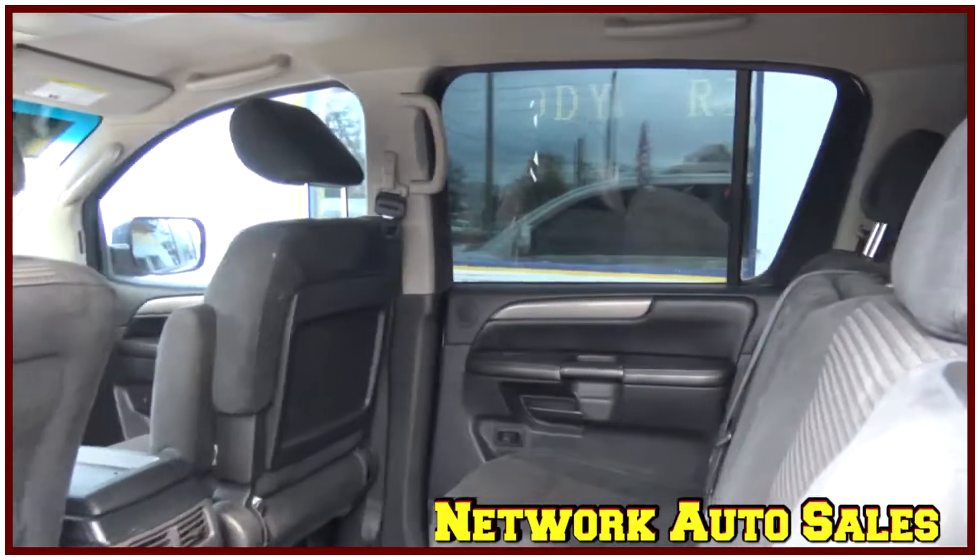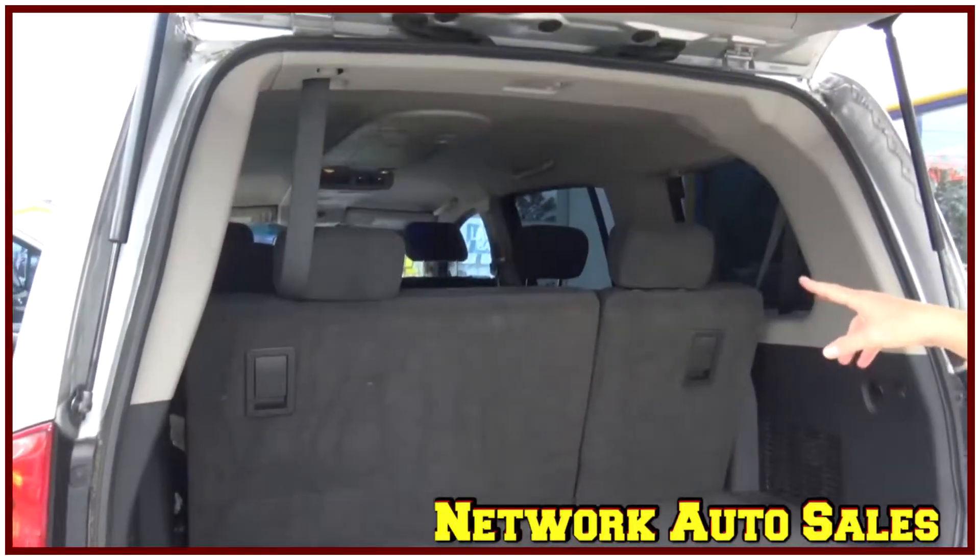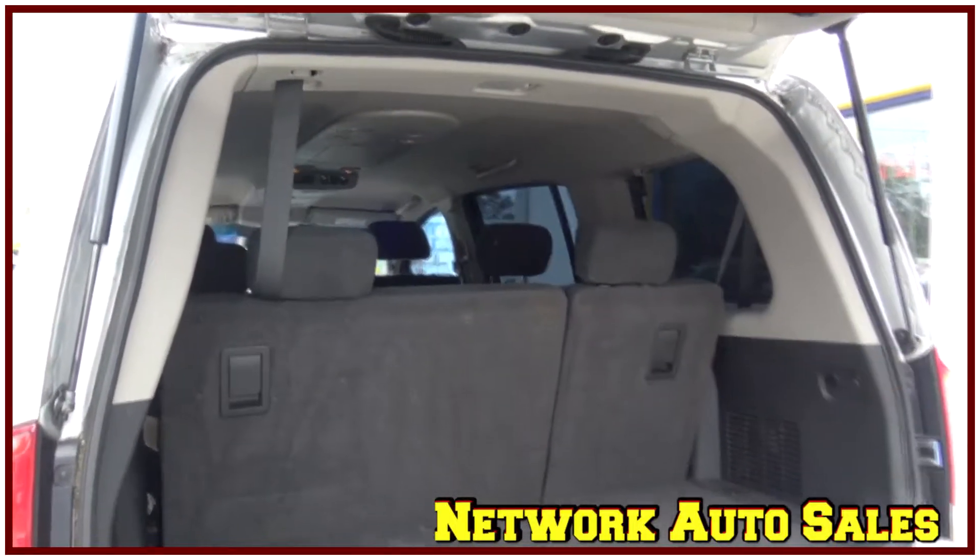There's tons of room in the back and as you can see the cloth interior is in decent shape as well — no rips, no tears — and even with the third row seat in the back there's still tons of storage space.